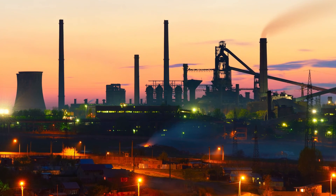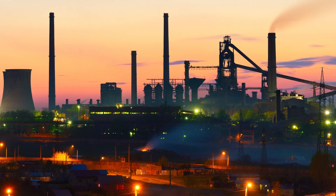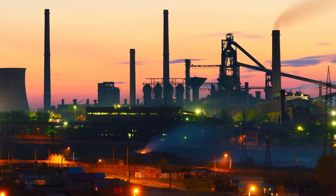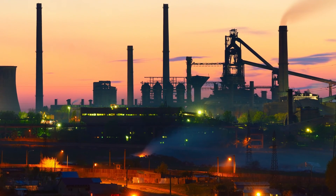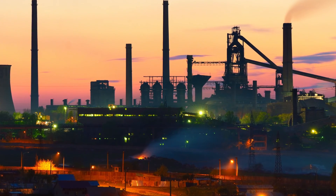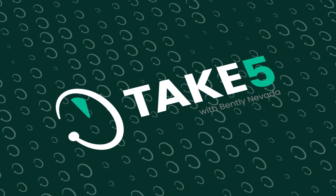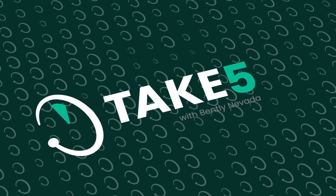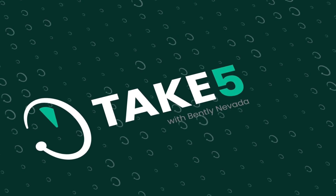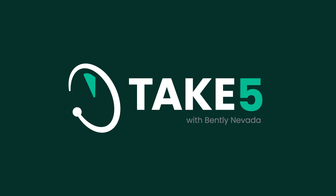This has been an extensive, free-flowing conversation that's been incredibly informative. Beyond Ranger Pro, Bentley Nevada also offers proximity systems, velocity systems, acceleration systems, and other sensors — topics we hope to cover in future episodes. This has been Take Five with Bentley Nevada, a Baker Hughes company.